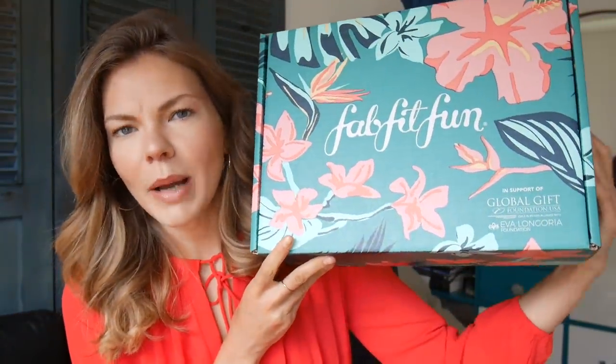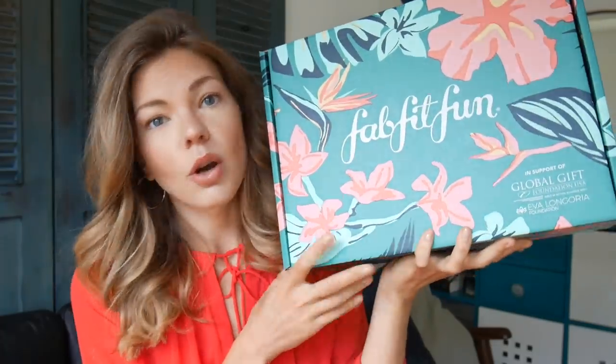I'm going to unbox a subscription box today sent to me by FabFitFun — and hello, packaging appreciation! They reached out and said they'd like me to unbox in front of my subscribers. The box also says it's in support of the Global Gift Foundation USA with the Eva Longoria Foundation, so there are clearly some charities involved, which is always amazing.